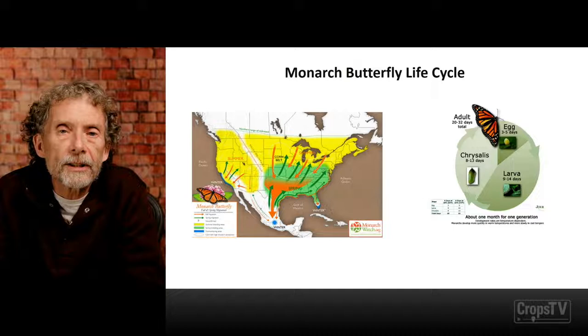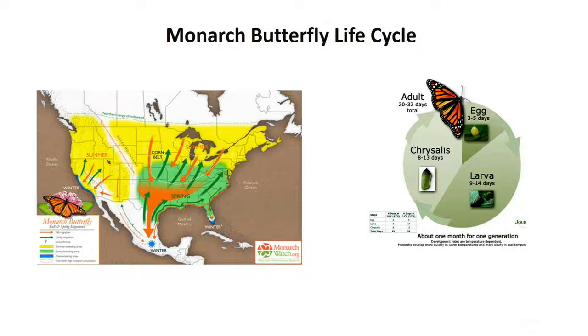Let's spend a little bit of time talking about the monarch butterfly, its biology, its life cycle, and some of its unique migratory aspects. The North American monarch butterfly population represents about 90 percent of the monarchs worldwide. The North American monarch is unique in the animal kingdom in that it undertakes these dramatic migrations spanning four to five generations. As you can see on the map, there are two subpopulations of the monarch butterfly in the United States, Mexico, and Canada.